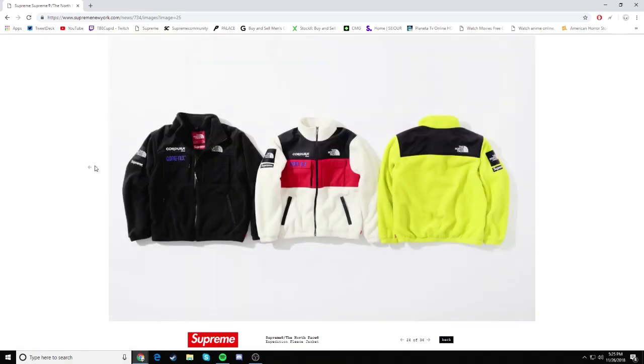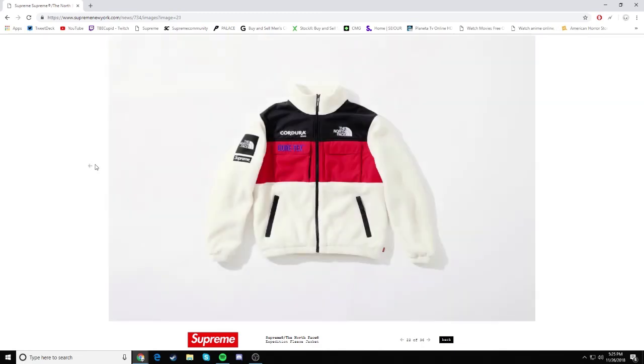Actually, another thing — we've been seeing leaks on Twitter and Instagram about a paper Nupsy, but I guess that isn't dropping this season. Some people already have it or have the leaks or whatever, but as you guys can see it's not even here. So maybe that would be for Spring/Summer 19. But I didn't really like that Nupsy to be honest.